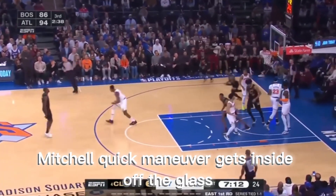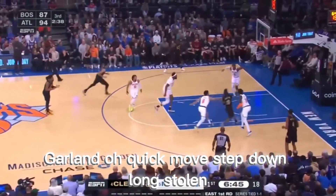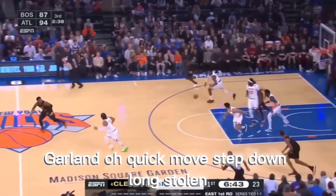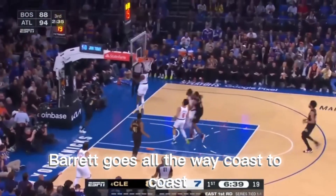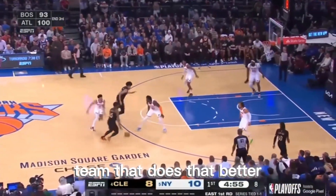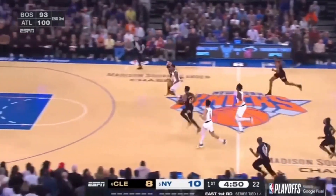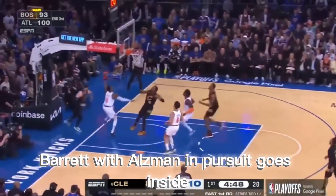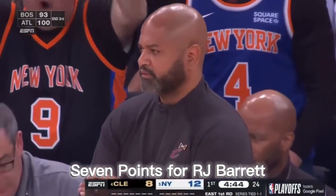Mitchell with a quick maneuver, gets inside off the glass. Garland — quick move — stripped down low and stolen. Barrett looking to push, goes all the way coast to coast. Offensive rebound — the team that does that better is probably going to win the series. Mitchell throws it away right to Barrett, who drives inside, lays it up and in. Seven points for R.J. Barrett.